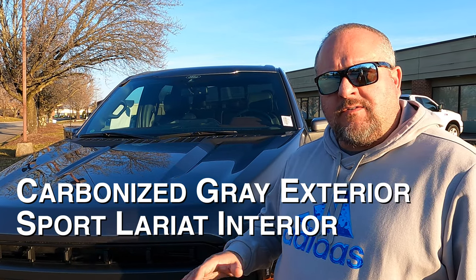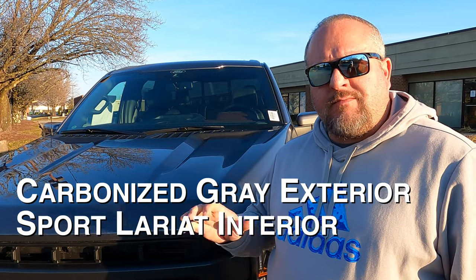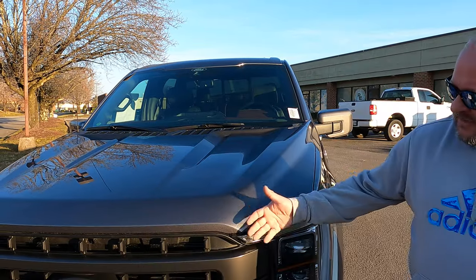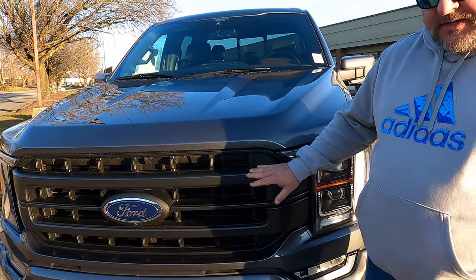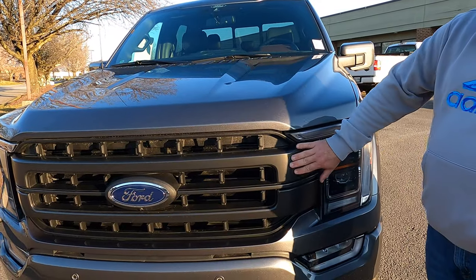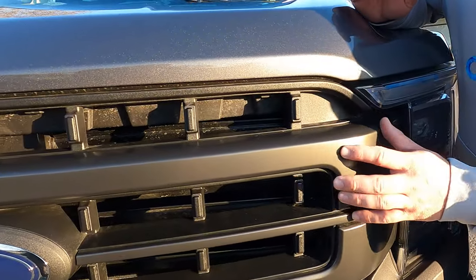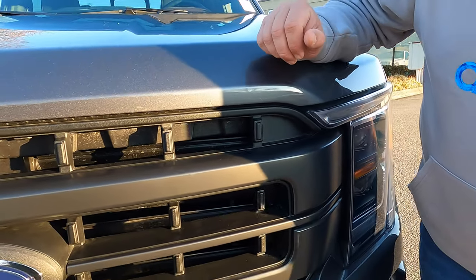There's one interior on all of your Lariat Sport Packages. We're going to take a look at that here in a minute and put the questions to bed on what color that red/brown color actually is. Out here on the front, on this sport package, this is going to be the grill. This is going to be different than your standard chrome grill — this is almost carbonized gray itself. It's got a little metallic in it, so this is one of the features you're going to get on a sport package.